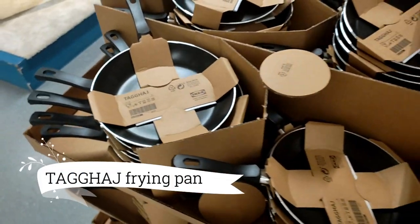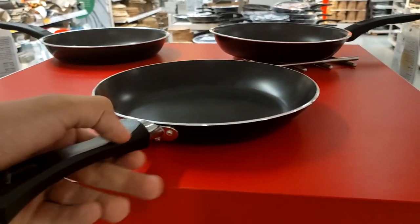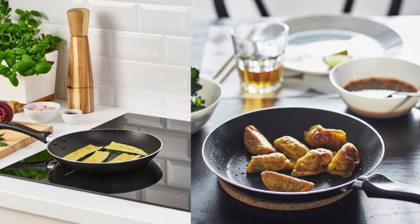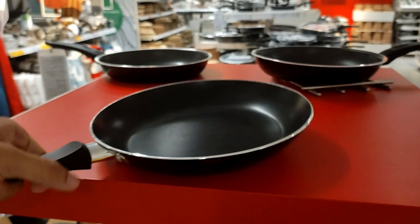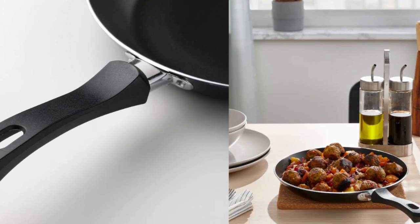Turning our attention to the culinary realm, let's explore the Tai Vaj frying pan, priced at a mere $5.99. This non-stick frying pan, constructed from durable aluminum, ensures even heating and effortless cooking. With its unbeatable price, it's a must-have addition to your kitchen arsenal.